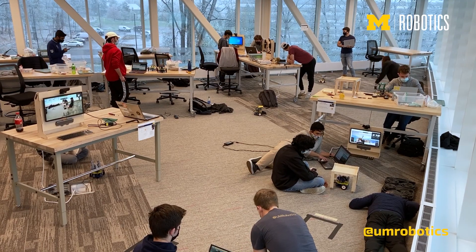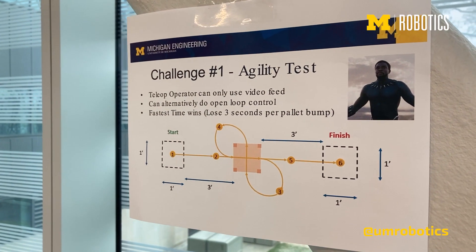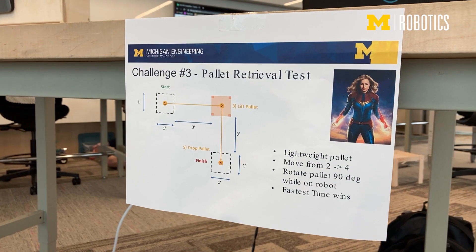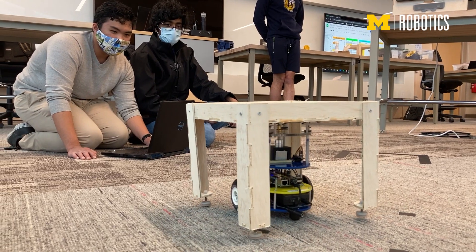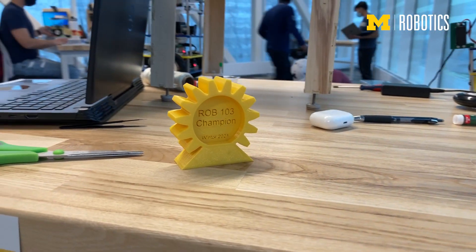We had a final project competition with three separate challenges: an agility challenge, a pallet strength lifting challenge, and a retrieval challenge. They all competed — it was time-based and strength-based — and we had some trophies for the winners. It was a great time.